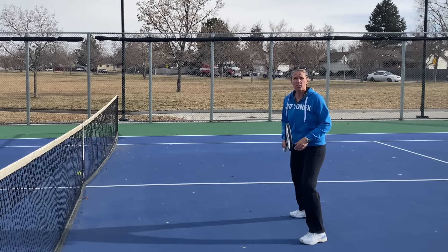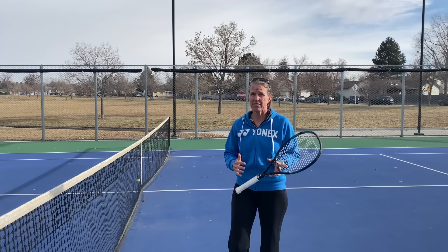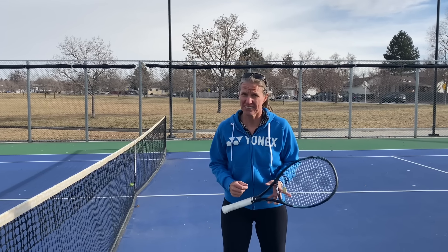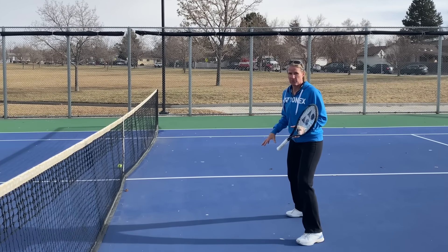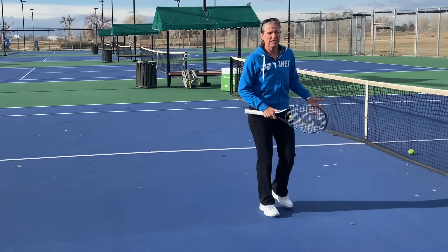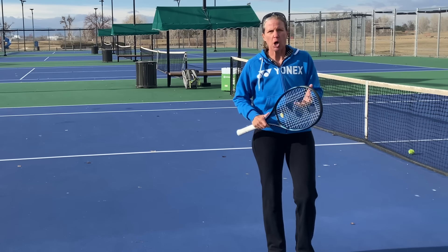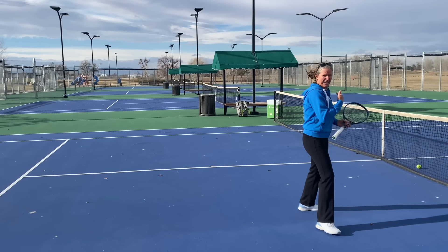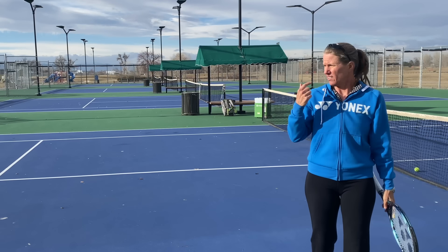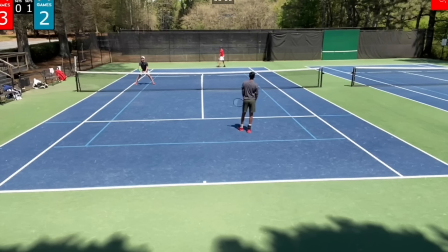In college tennis and up, the service partner can of course stand closer to net because there's going to be a lot of balls to clean up. But in club tennis, I've seen very few players that can serve consistently and precisely with over a hundred miles an hour — and that is what you would need to make that your position at net. The problem with being that close is that you're going to get lobbed all day long; you're not posing any threat to the returning player.